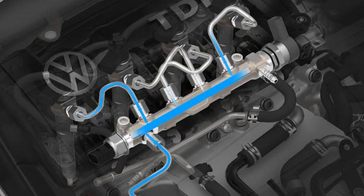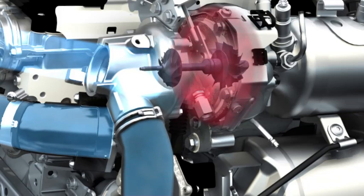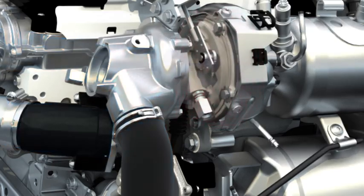By means of common rail technology, the fuel is directly injected. A turbocharger, which is driven by the flowing exhaust, presses additional air into the combustion chamber.